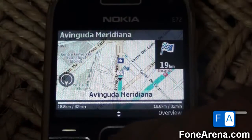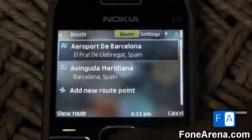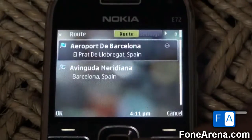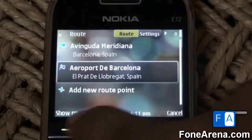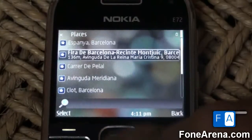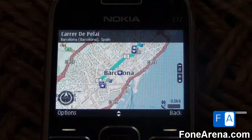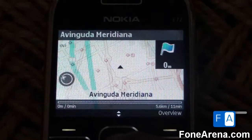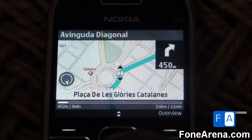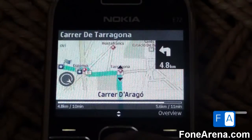The next thing I want to figure out is how far the Fira is from my hotel. So let's try to figure that out now — I'll edit the route. I've already saved the Fira, so here it is. It's roughly about 5.6 kilometers from here.